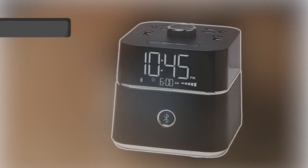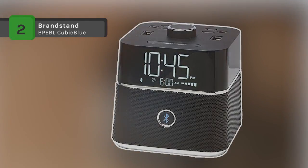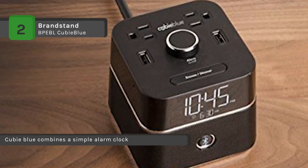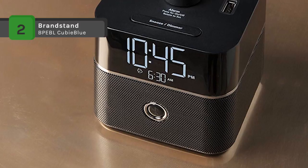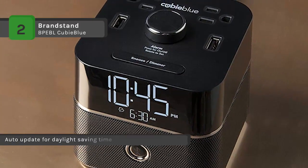The BrandStand BP-EBL QB Blue combines a simple alarm clock and Bluetooth music playback with the convenience of charging at the nightstand. You can switch to single-day alarm mode. The QB Blue is the perfect combination with its easy-to-set alarm, display dimmer, minimal footprint, Bluetooth speaker, and user-facing power and USB outlets.